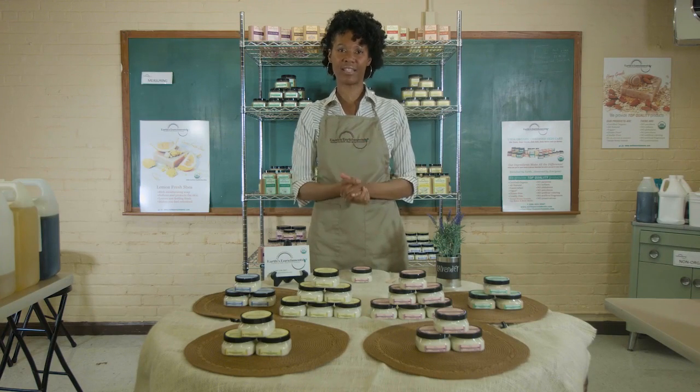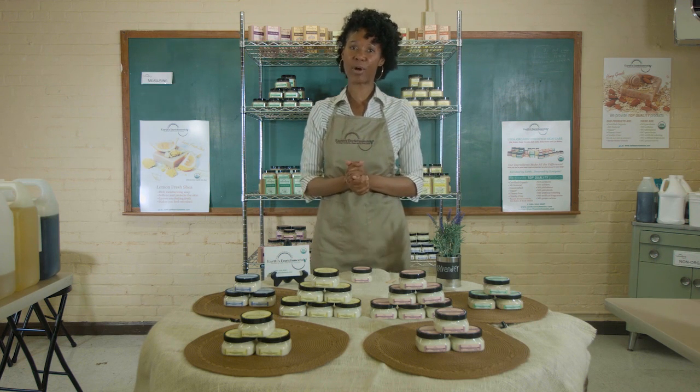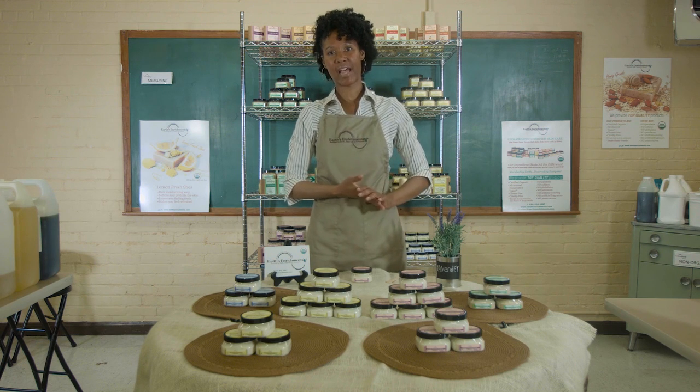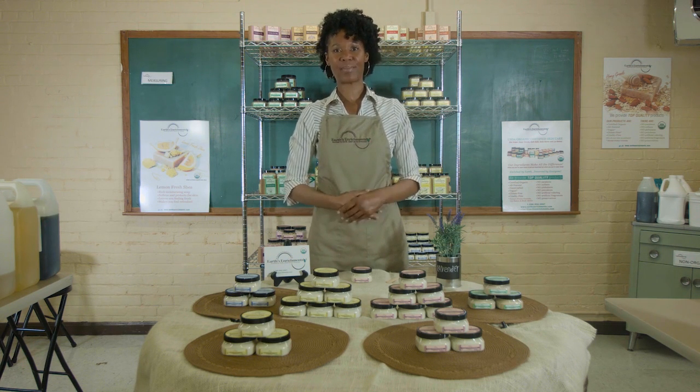Thank you for joining us today. We hope you enjoyed hearing from us regarding our organic body balm collection. If you want more information, please feel free to go to our website, earthsandrichness.com, and learn more about our products as well as our company. Thank you.